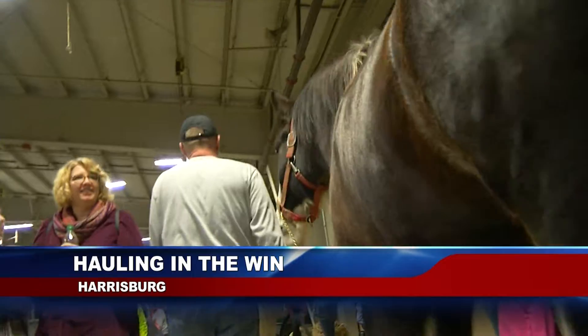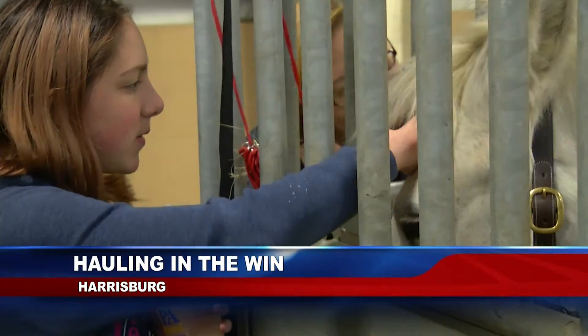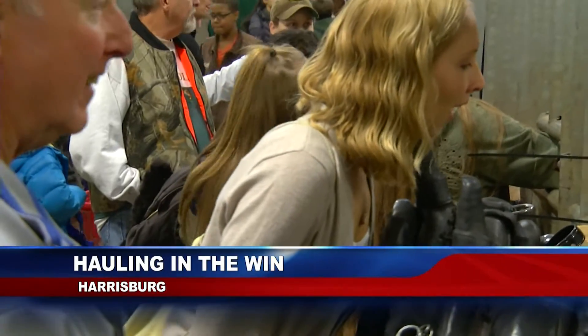You've seen them at the Landis Valley Museum and now you can see them at the Pennsylvania Farm Show. Three horses from the Lancaster Museum got the luxury treatment as they prepared for a big competition this morning. News 11's Samantha Crawford has more. Meet Hunter, Hank, and Natty May. You might recognize them from the Landis Valley Museum. They've decided to take a trip to Harrisburg to compete in the Pennsylvania Farm Show.